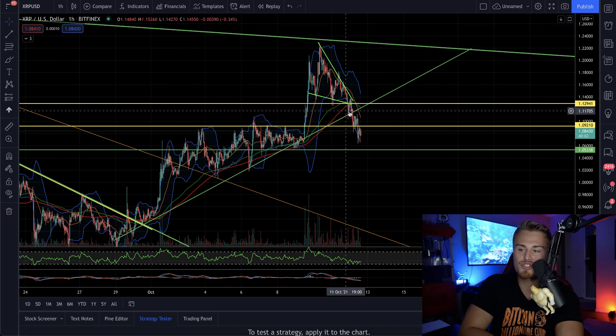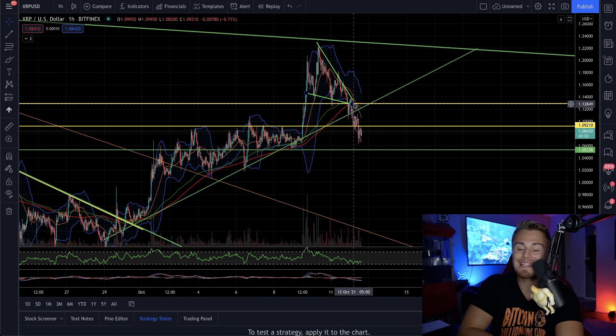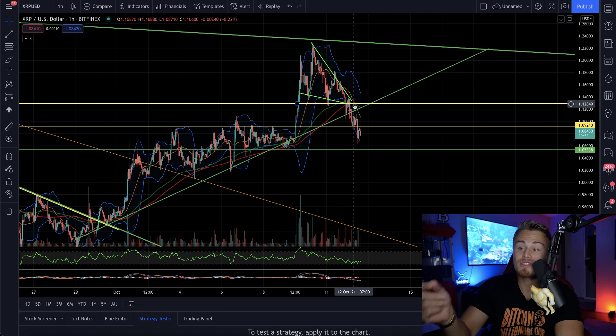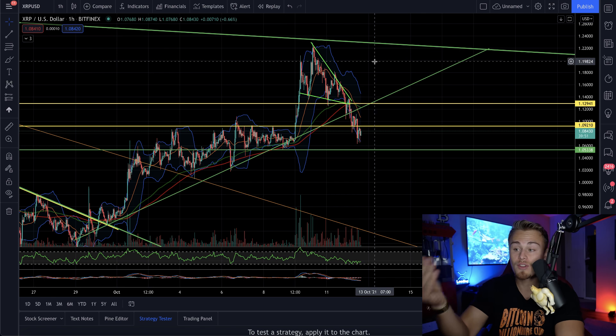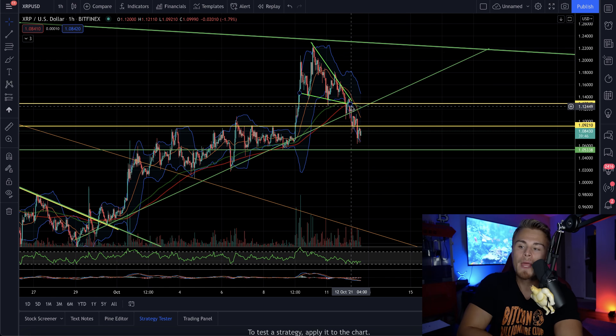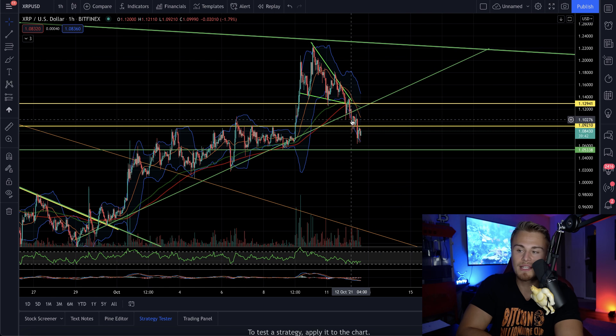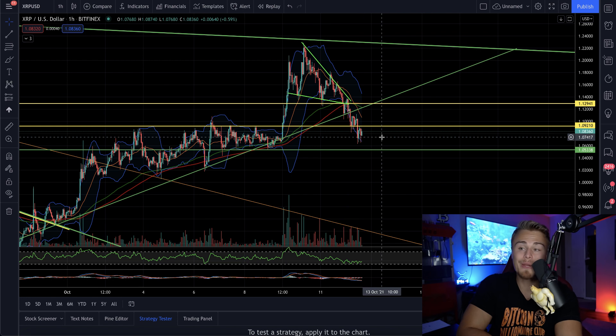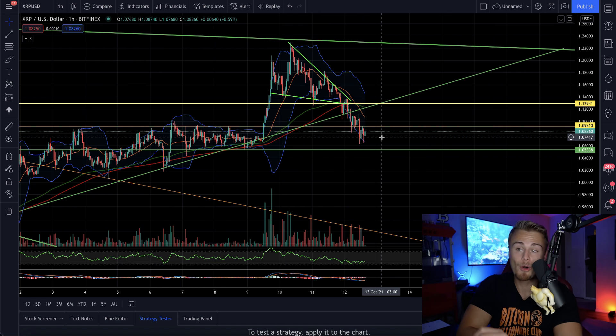What we need to talk about right now is the fact that XRP actually managed to break through its bottom support and its support level at the $1.13 resistance. We were using this to potentially break bullish and use it as a bounce off, which could shoot us back up to retesting $1.22. That unfortunately did not happen. We discussed that if we were to break through $1.13 yesterday, we would actually end up shorting this coin to the downside.